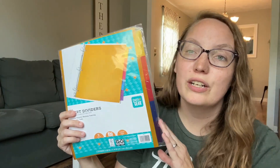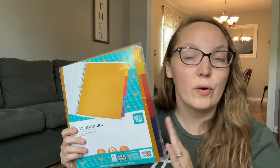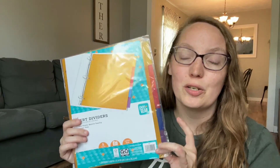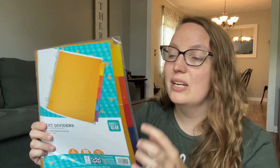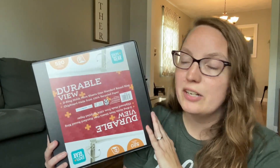Another favorite I pick up every year is tab dividers. We use these in our homeschool portfolio every single year. If you want to see how we put that together, be sure to check out the video in the i-cards and down in the description. I don't get the really fancy expensive ones — these simple ones from the Walmart brand with little papers where you can adjust the different labels on the side is all you really need.